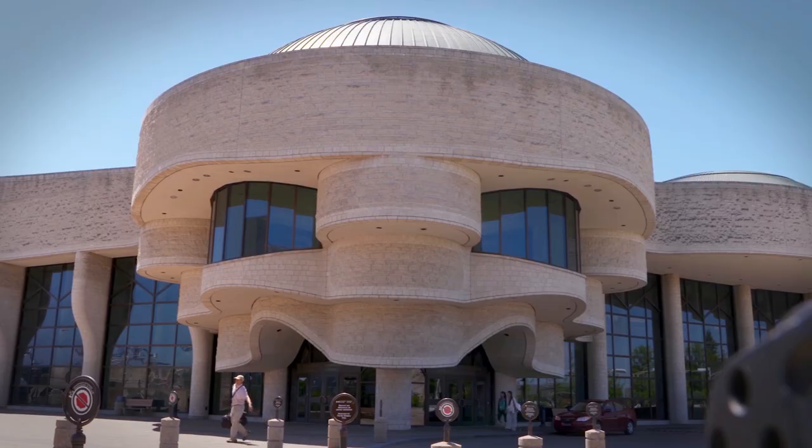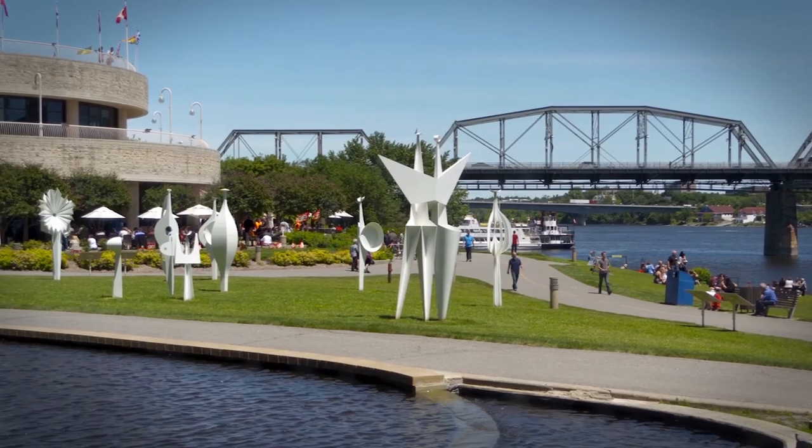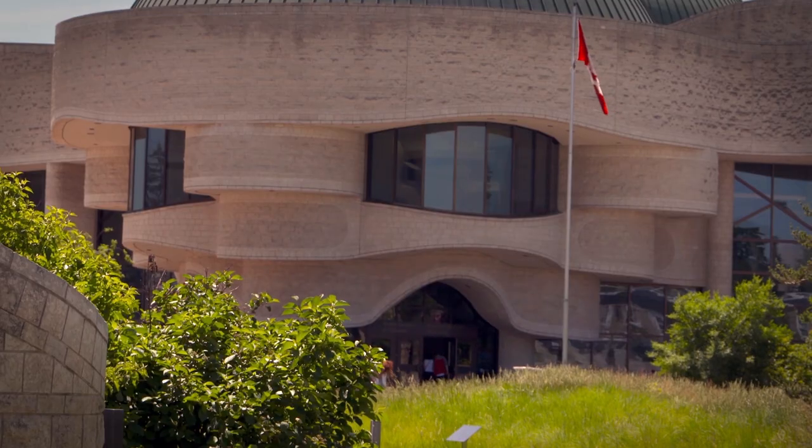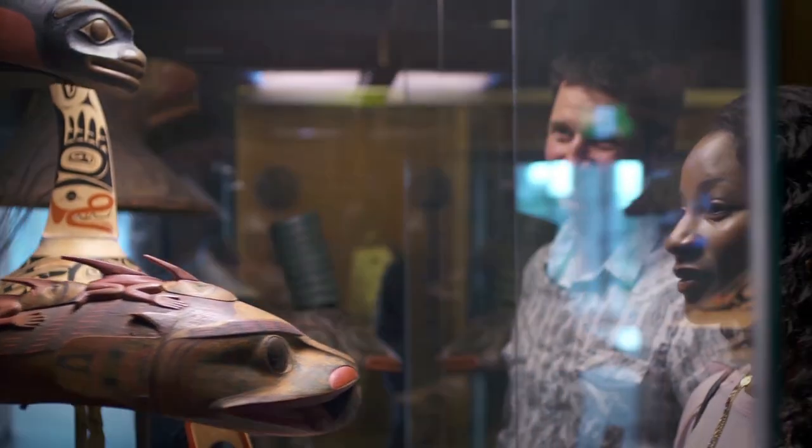Hi, my name is Eliane Laverge and I'm the social media officer for the Canadian Museum of History, Canada's National Museum of History. As the biggest and most visited museum in Canada, the Canadian Museum of History welcomes over 1.2 million visitors per year and is home to nearly 3 million artefacts.